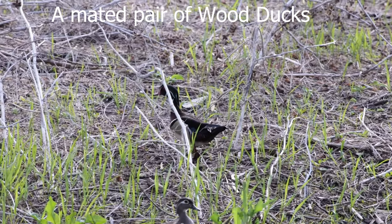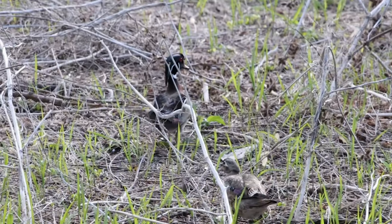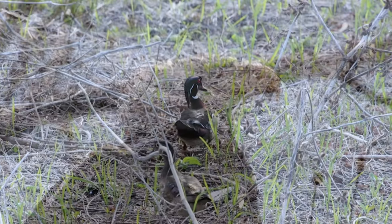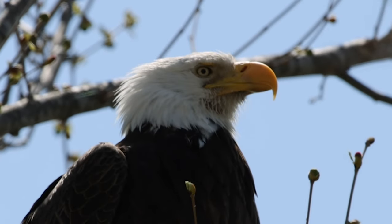Here we have a wood duck pair — they're nesting quite a bit and I'm expecting young wood ducks soon. Coincidentally, that raccoon I took a photo of is actually living in a wood duck box.